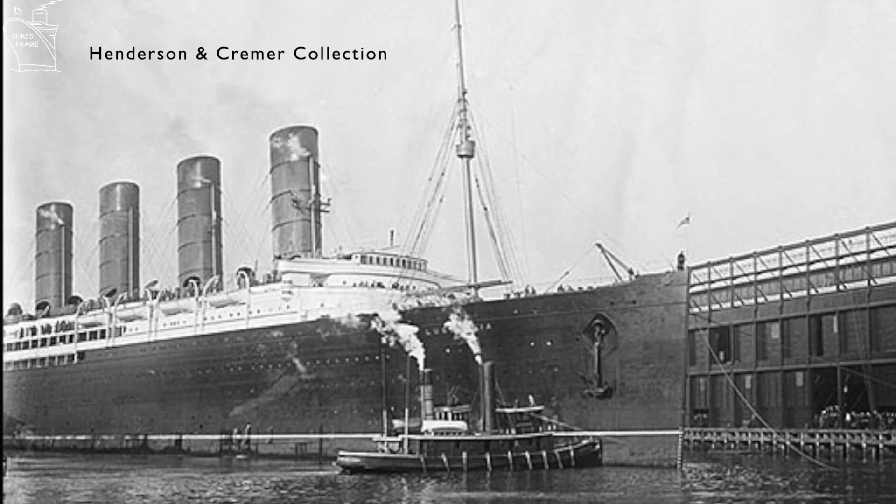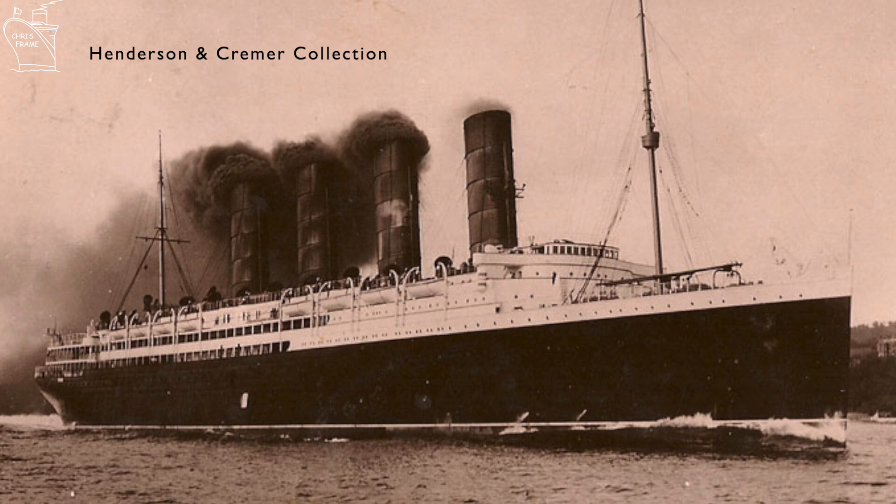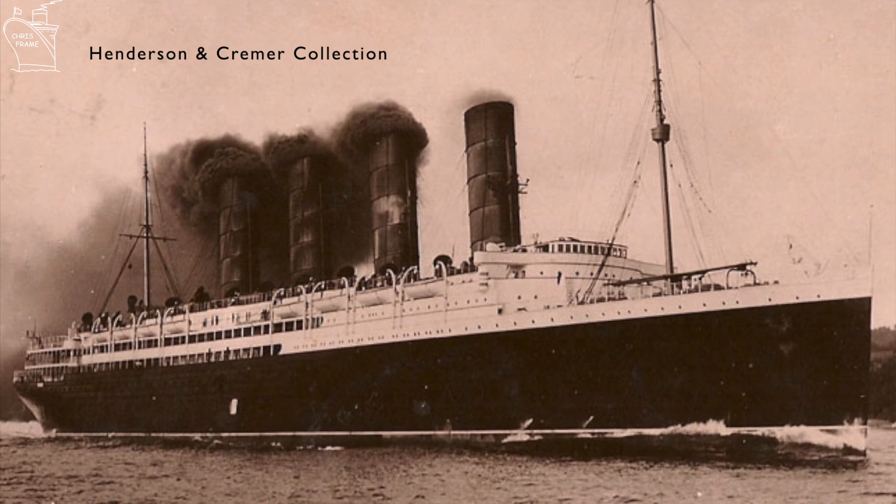The 7th of May marks the anniversary of the sinking of the Cunard liner Lusitania, which was torpedoed whilst approaching Ireland during World War I. But while Lusitania is famous for her sinking, she had a successful career prior to World War I. In this video I want to look at the background of Lusitania, what happened to her during the war, and the aftermath of that disaster.